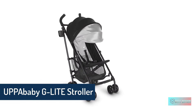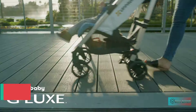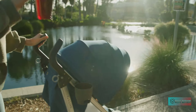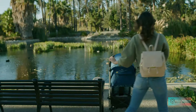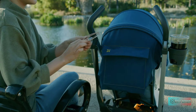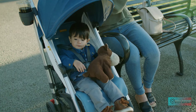UPPAbaby G-Lite Stroller — the UPPAbaby G-Lite is so lightweight and portable that it will surely become your favorite get-around-town accessory. Juggling kids, groceries, and your car keys, you can pick up the G-Lite with one hand using its convenient carry strap. Suitable from six months to 55 pounds, it features a mesh sling seat for breathability and comfort without adding weight, a lightweight aluminum frame, and tall ergonomic handles for easier pushing.